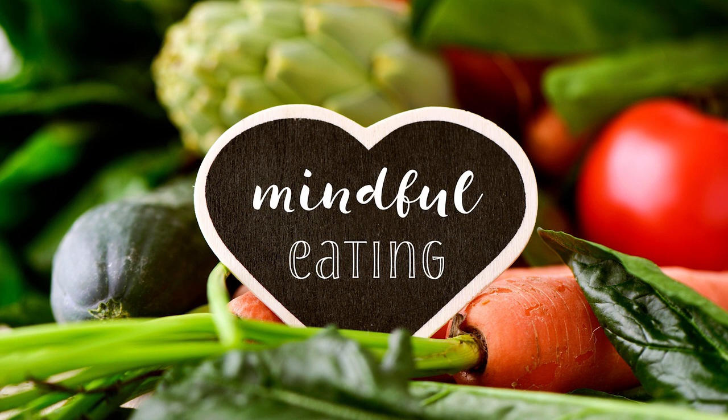Now consider the journey this piece of food made to arrive with you today, starting from its origins. Did it sprout from a seed? Think of the farmers who planted the seed, the machines they may have used. Consider the soil, sun, and rainwater that nourished the seed to grow. Recognize the effort used to harvest and process the food, the people who worked to package, ship, deliver, and unload this bit of food to your local store. You may send gratitude to all of the people and elements that collaborated to bring this nourishment to you.